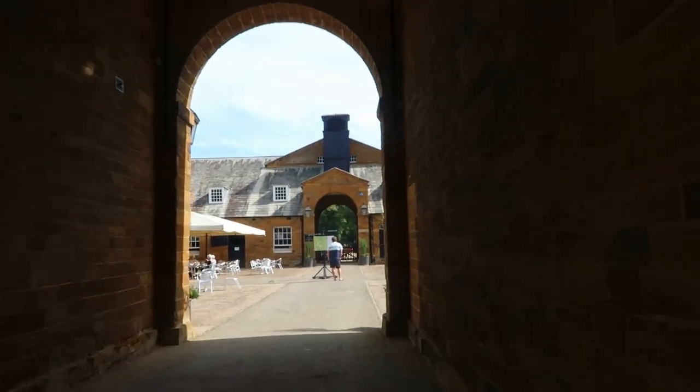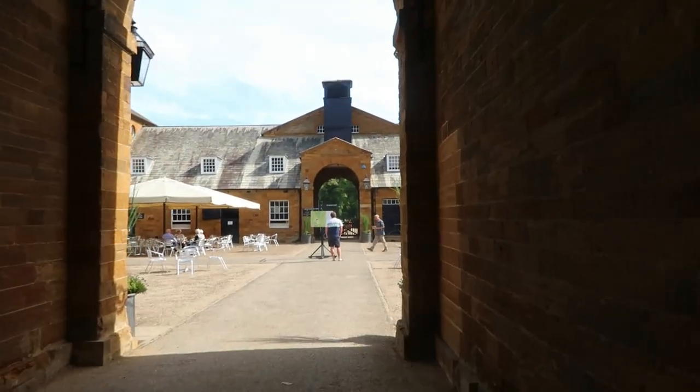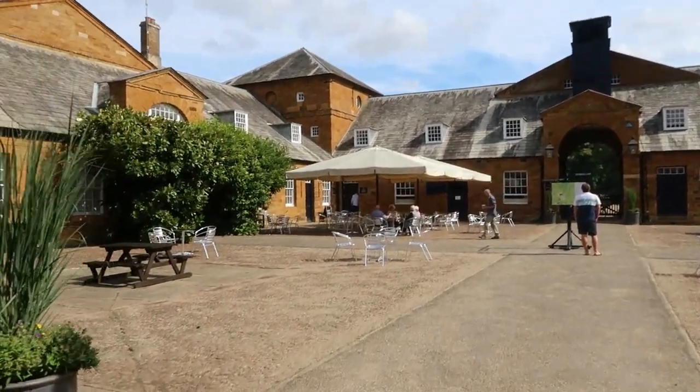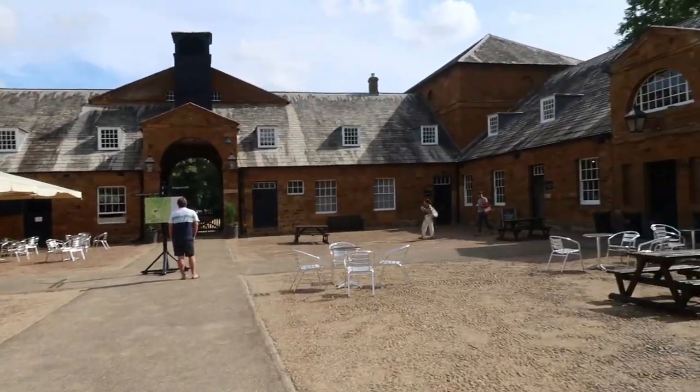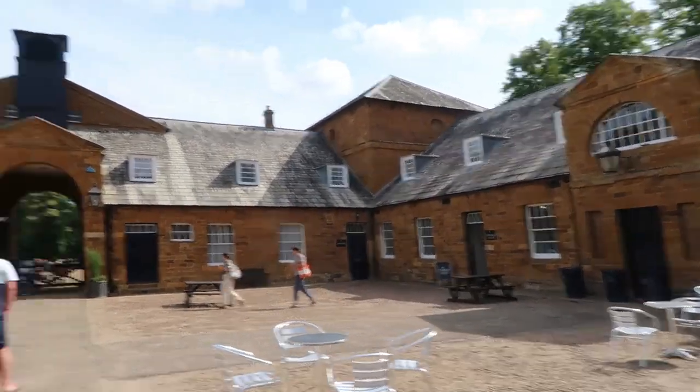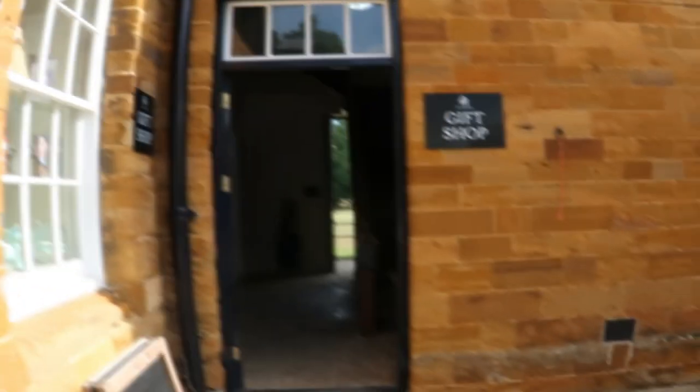Unfortunately we can't show you the house, but we can show you the outside. There's a nice little café and the gift shop over there. First up, the gift shop.